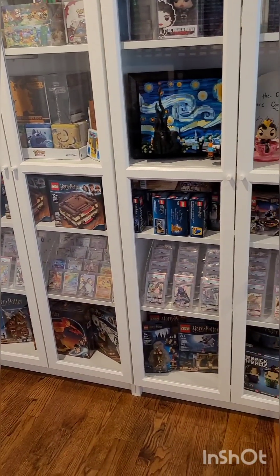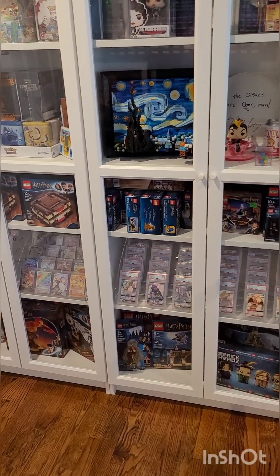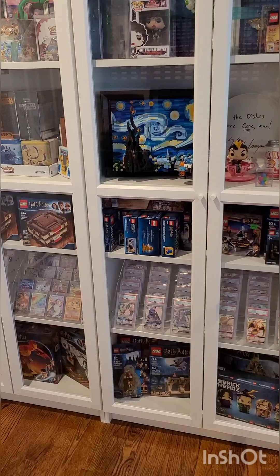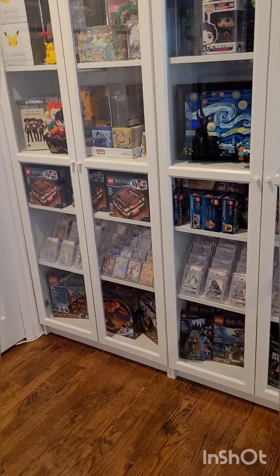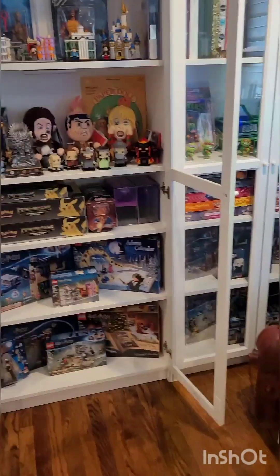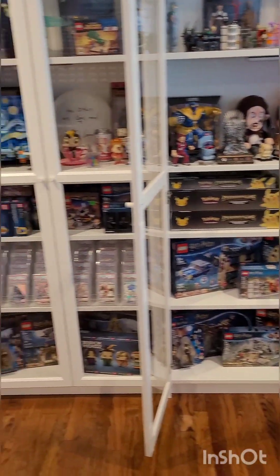Some more Harry Potter. I think I have mostly every set of Harry Potter since they re-launched it, which was 2018 I believe. I think I have every set they created since then sealed. Some I've bought multiples of to open and build, but most of them are sealed.